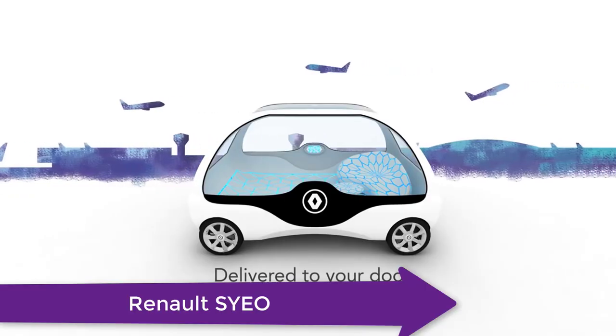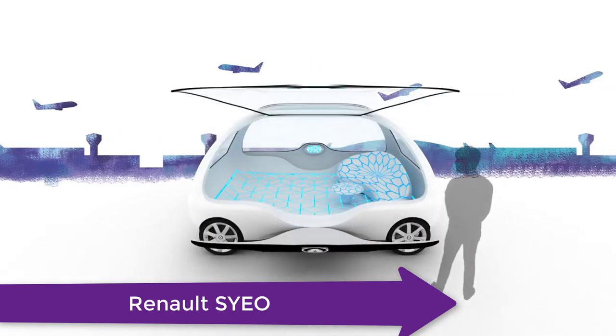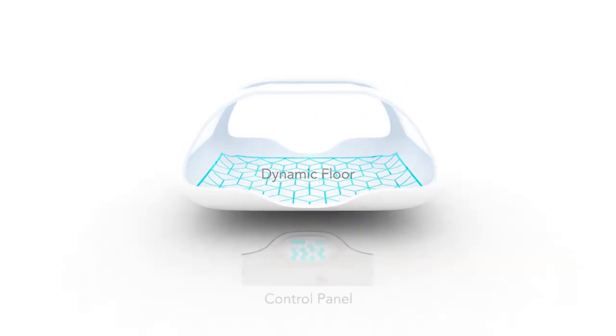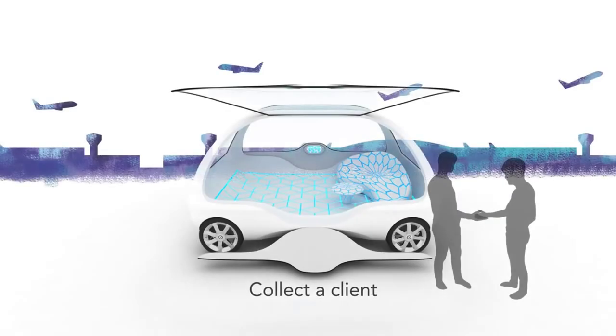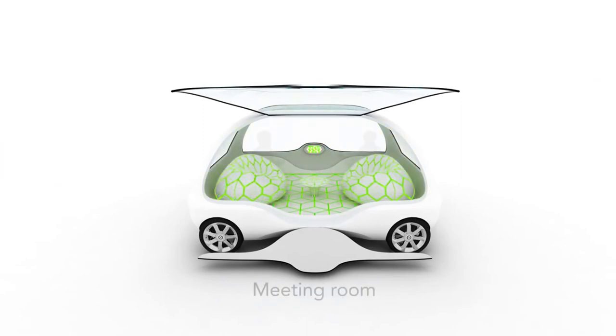Next on the list is SYO. Early prototypes of driverless cars are pretty similar to those already on the roads today, with a regular seating layout and a driver sitting behind the wheel. But fully autonomous cars should offer a great deal more freedom for manufacturers to experiment with interiors. It is a mobile office that can be reconfigured to suit your workspace needs.